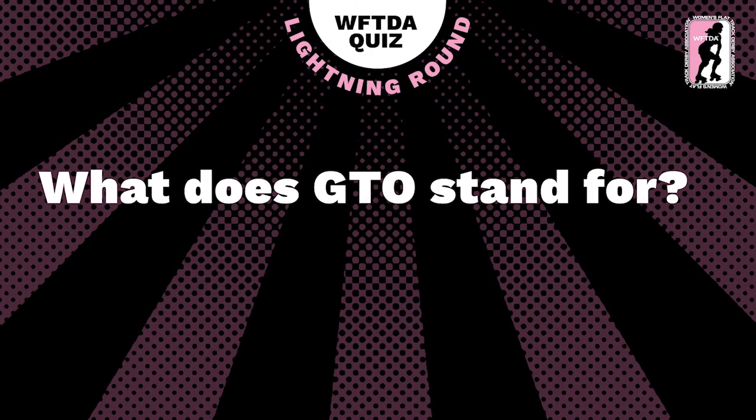What does GTO stand for? Slamity, I see you out there doing a grand old job on these questions. Twitch, what does GTO stand for? That's one of the ones I know — I feel a little bit smug right now. We're not going to say it before the answer appears.